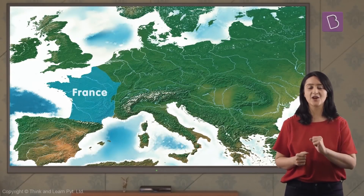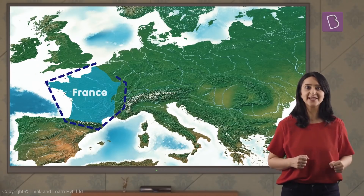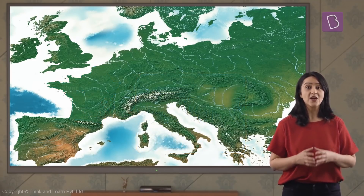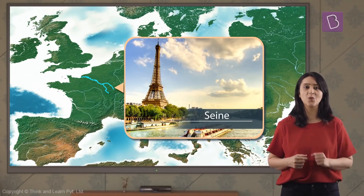Next comes France. France is shaped like a hexagon. The highest peak of West Europe, Mont Blanc, is located in France. River Seine is one of the major rivers here that is used as a waterway.